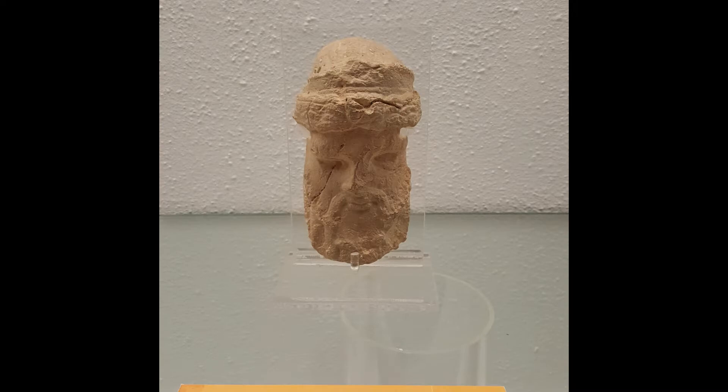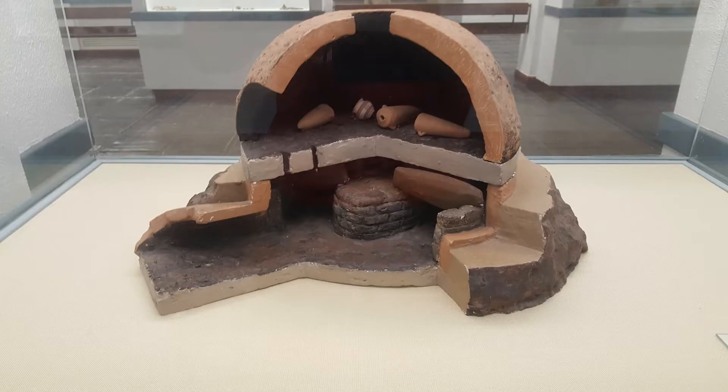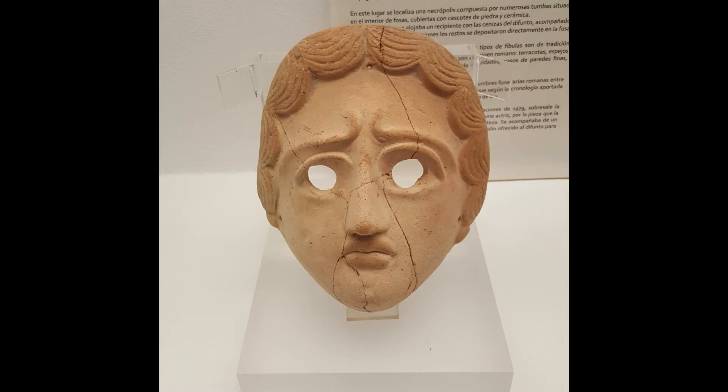In this episode we're talking about the Archaeological Museum of Seville, or in Spanish, El Museo Arqueológico de Sevilla. First, a little bit of history about the museum itself.